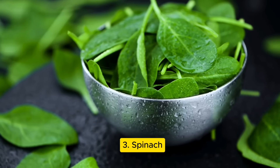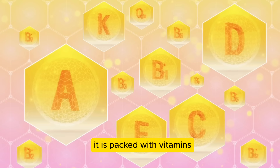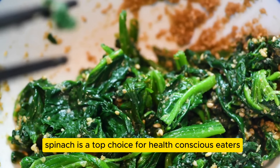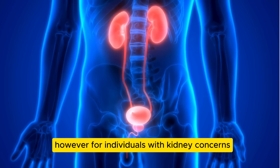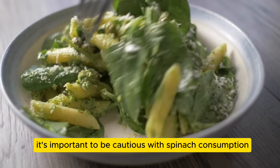Moving on to number three: spinach. This leafy green is renowned for its nutritional powerhouse status, packed with vitamins, minerals, and antioxidants, making it a top choice for health-conscious eaters. One standout nutrient in spinach is potassium, which plays a key role in nerve and muscle function. However, for individuals with kidney concerns, it's important to be cautious with spinach consumption.